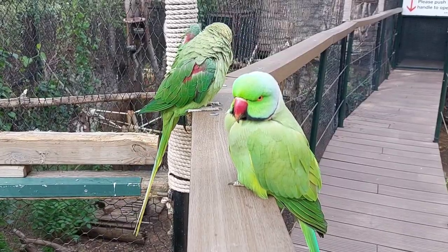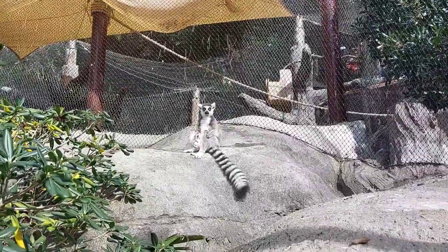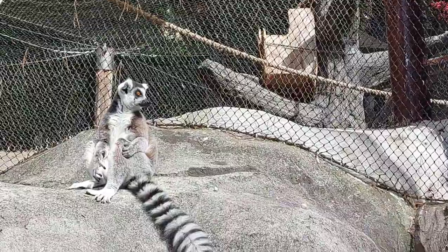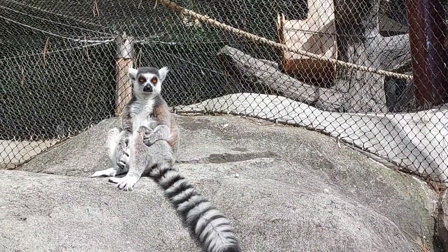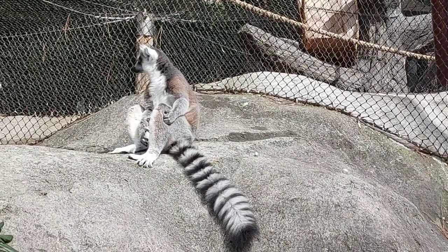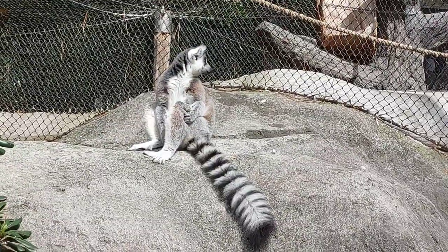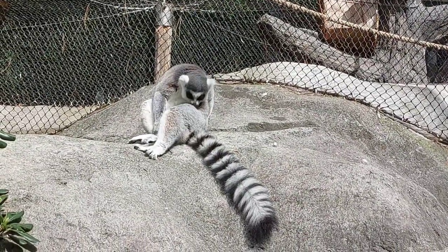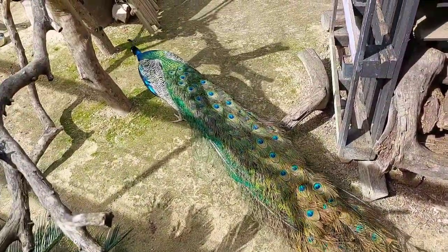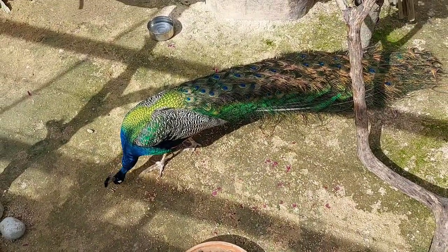These guys are the lemurs — ring-tailed lemurs — and they are turning into one of my favorite animals at the moment. We had an up-close experience with them when we visited Castellar Zoo last year; if you haven't seen that video already, check it out. We can see a couple of parrots there and some more shots of the lemurs. It's brilliant to see here in the center of Gibraltar — this park is in the center of Gibraltar, the Alameda Gardens, right close to the Rock Hotel.